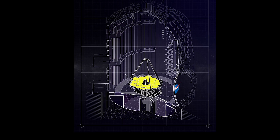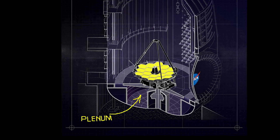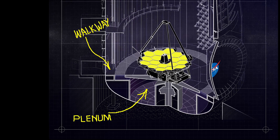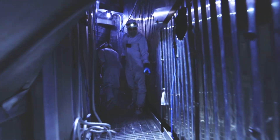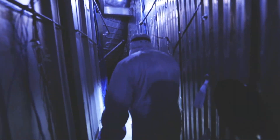The plenum is an area at the bottom of Chamber A — it's the space directly below where Webb sits ready for testing. To get to the plenum we need to carefully walk in the space between the helium shroud, which is surrounding Webb, and the outer wall of Chamber A. There's no light, so we have to wear headlamps.